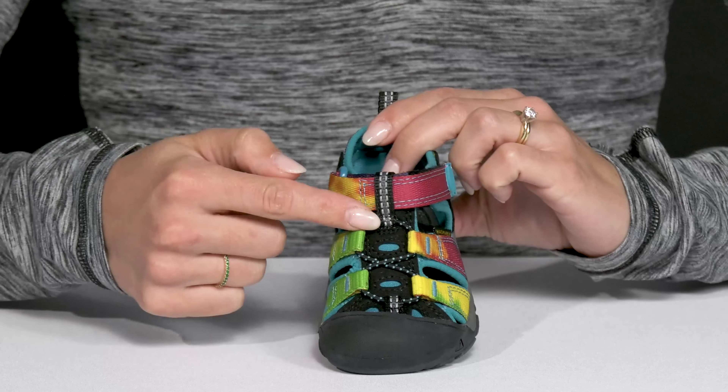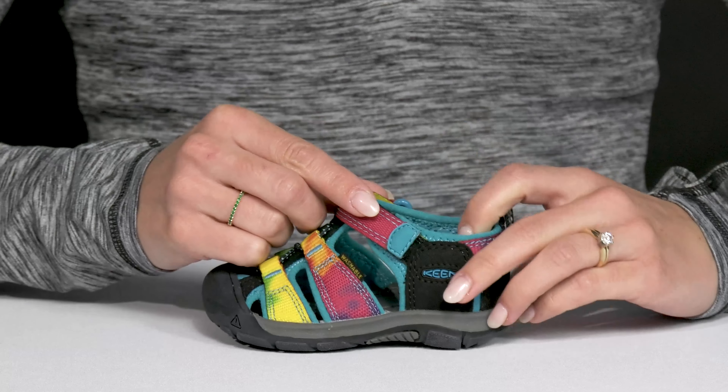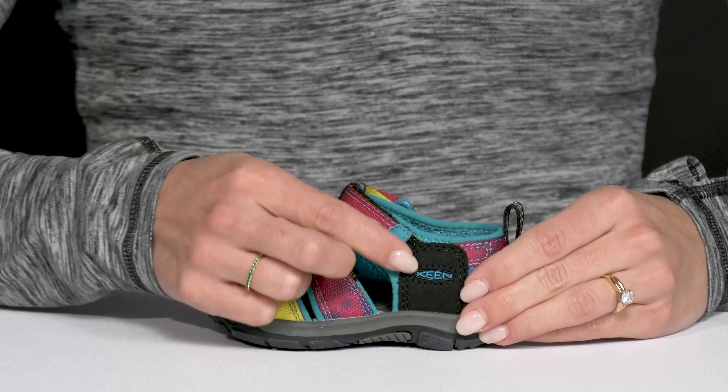The closure is nice with this little detailing that does offer a secure fit, and then there's a hook and loop strap at the top.